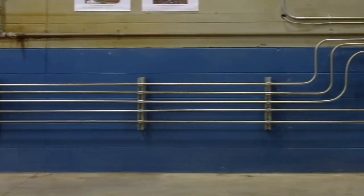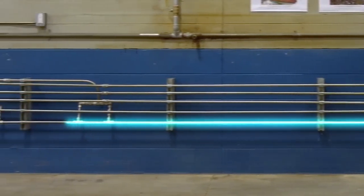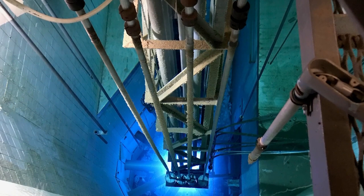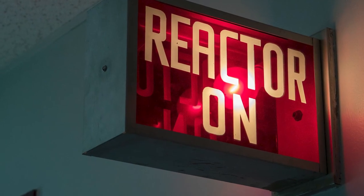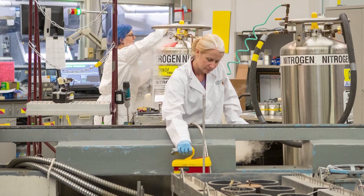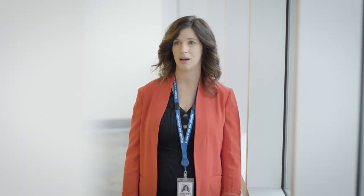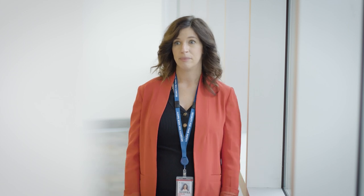We're currently working on an isotope production system to install additional capability within our facility. We've partnered with McMaster University, Isogen, and BWXT to explore the feasibility of what those next medical isotopes look like. We've also been involved with the Nuclear Innovation Institute looking at next generation nuclear and what that means for the medical community. The future possibilities are potentially endless — it's just depending on where we want to go and how we want to support that moving forward.